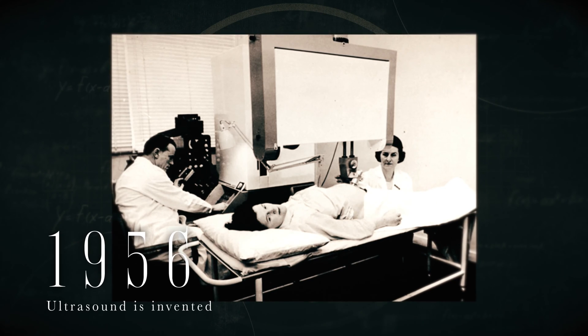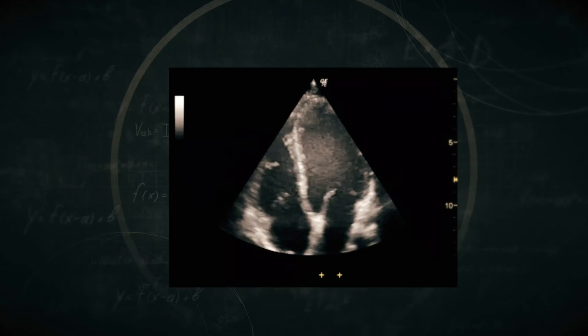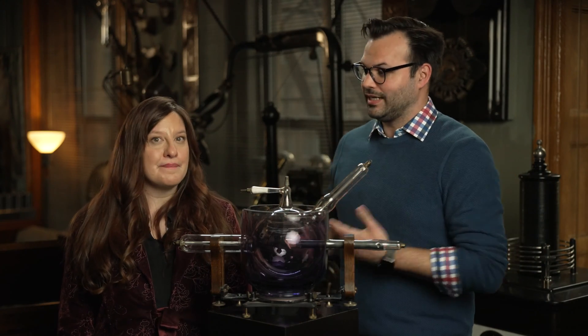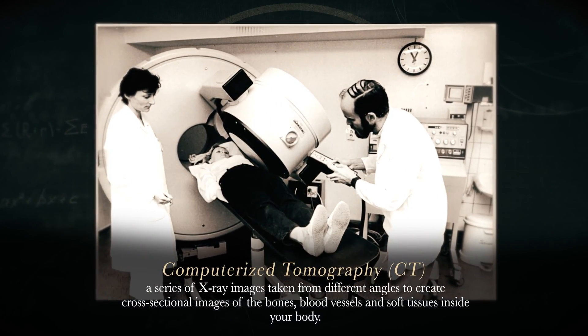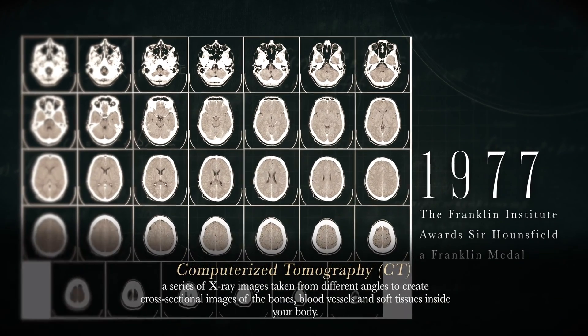In 1956, ultrasound was invented that uses high-frequency sound waves, similar to a sonar for the body. In 1957, fiber-optic endoscopes were invented — it's like a camera plus a flashlight; the fiber-optics carry visible light inside of the body. In 1972, British engineer Godfrey Hounsfield invented the CT scan. The Franklin Institute gave him a medal in 1977, two years before he received the Nobel Prize for the very same work.